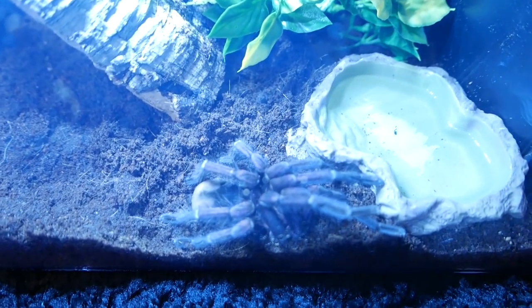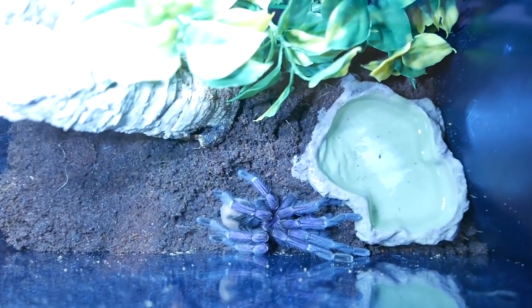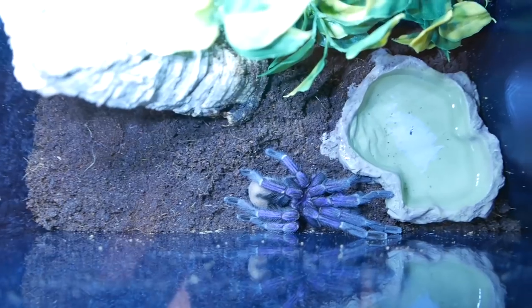So they're called Brazilian Pink Blooms — I think that's what they're called. Brazilian Pink Blooms, very nice name. So yeah, they're a breeding pair apparently.